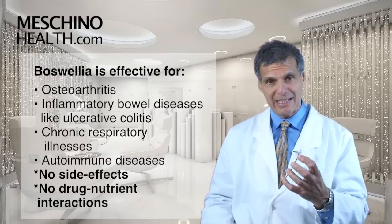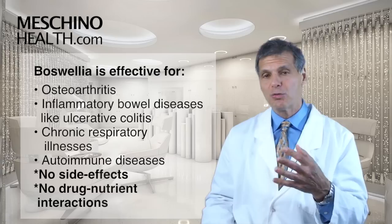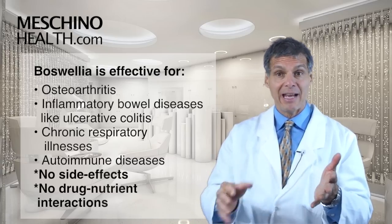Are there side effects? Boswellia has virtually no side effects and no drug interactions. So if you're on other medications, you can still add Boswellia.